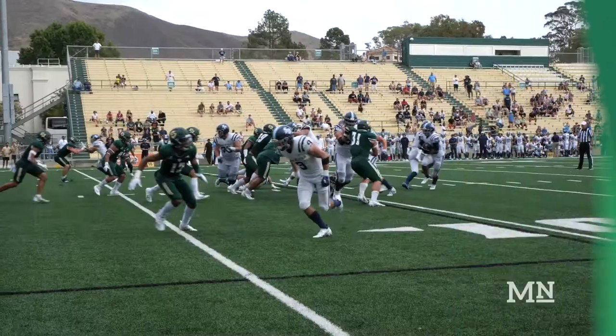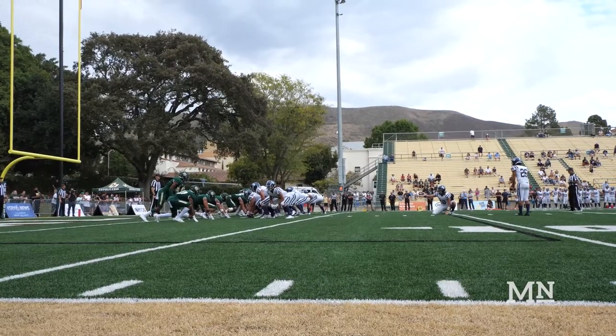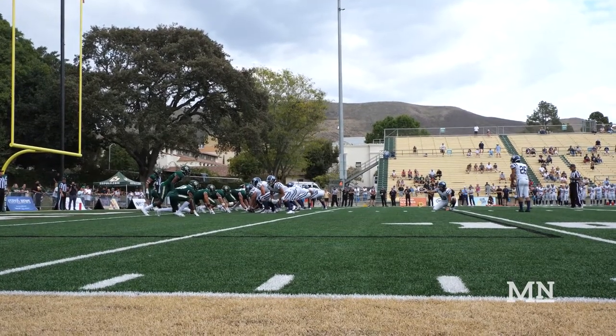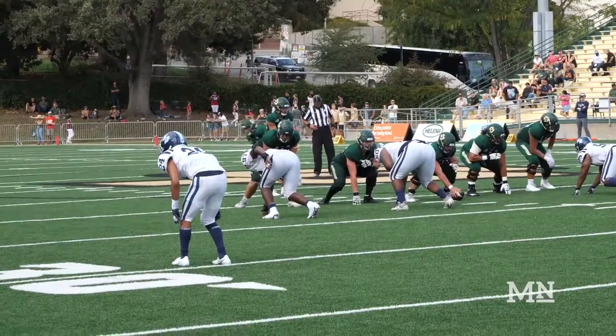USD began the fourth quarter with a 52-yard punt return from Amir Wallace. This allowed the Toreros to be put in the position of converting another field goal. 27-14 USD.